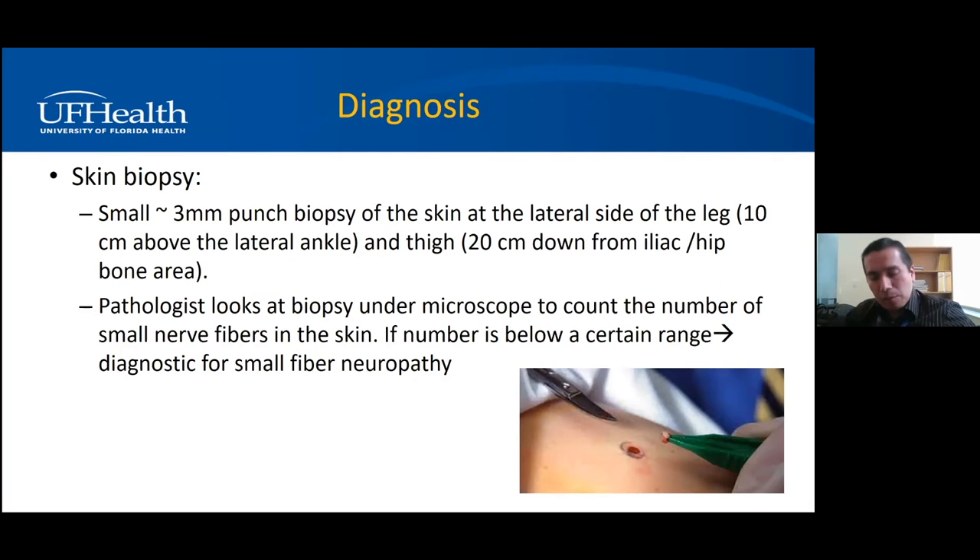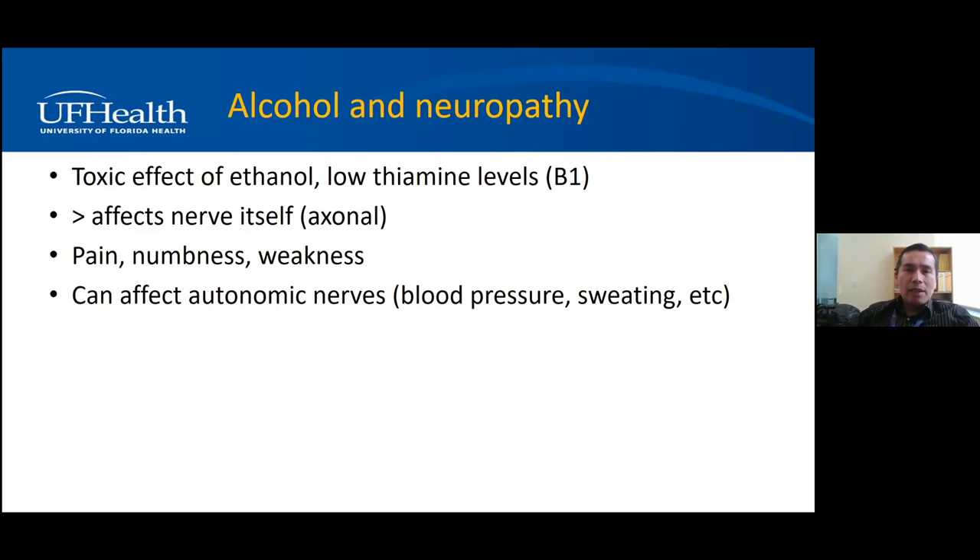Now let's talk about some etiologies of neuropathy. Alcohol has a direct toxic effect on nerves, and people who abuse alcohol commonly have nutritional deficiencies such as vitamin B1, which is also toxic to nerves at low levels. So it can be a combination of direct alcohol effect and nutritional deficiencies. People usually have pain, numbness, weakness, and foot drop. Alcohol neuropathy can also affect autonomic nerves, causing blood pressure fluctuations, sweating abnormalities, and erectile dysfunction.